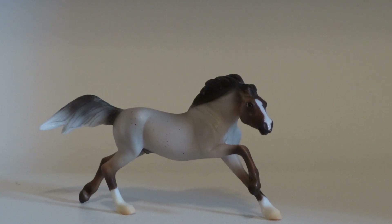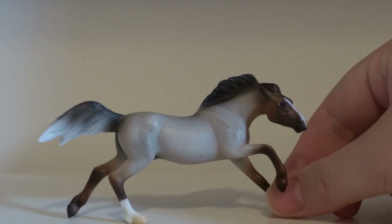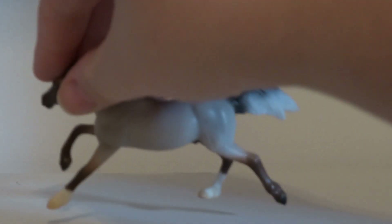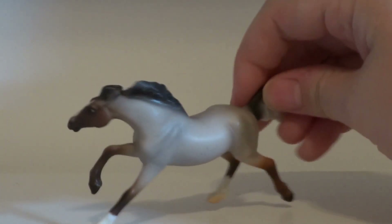The next one I got was also from the same lady. He is, I think, a JCPenney special run — he is a red roan on the running Mustang mold. He is gorgeous — I love this boy, very, very nice. He will be added to my show string.